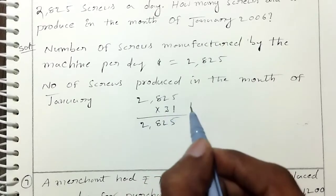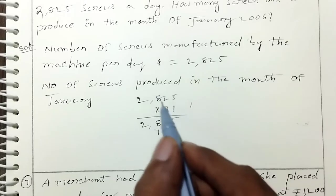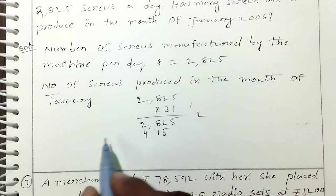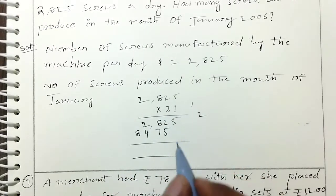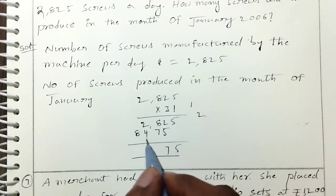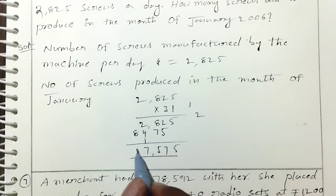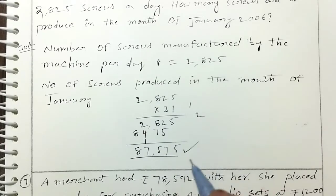2,825 multiplied by 31: 3 times 5 is 15; 3 times 2 is 6 plus 1 is 7; 3 times 8 is 24; 3 times 2 is 6; then 6 plus 2 is 8; 8 plus 7 is 15; 2 plus 4 is 6 plus 1 is 7. January produces 87,575 screws.